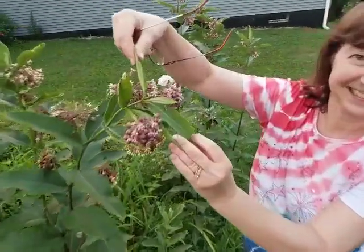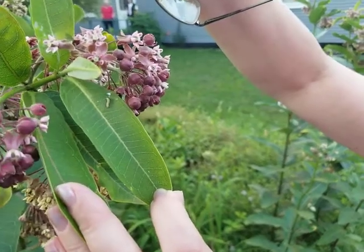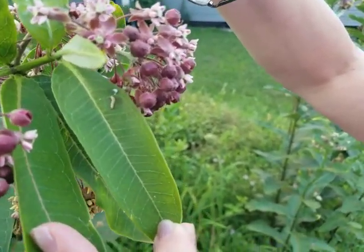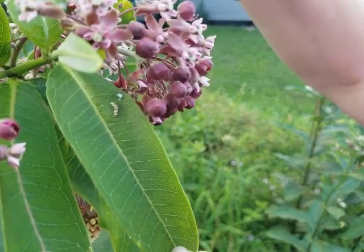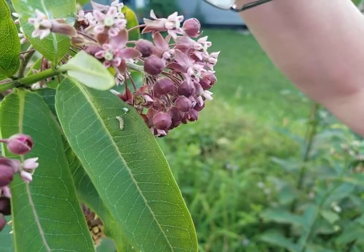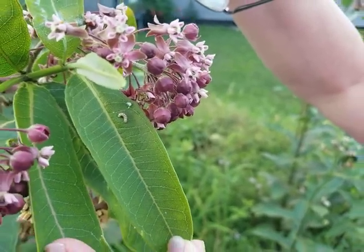So this is really exciting. Let me get it zoomed in there so you can see his stripes. It's kind of blurry — there he is. Now you can really see his stripes there. So that's the first one of the season. The beginning.